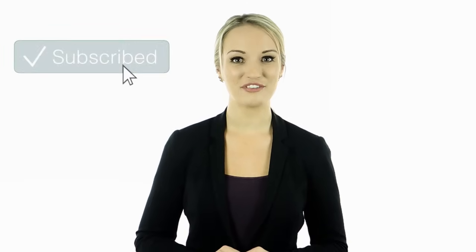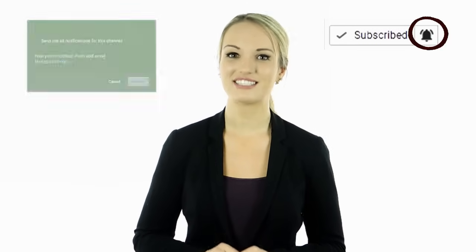Hey guys, this is Cassie. I hope you enjoyed this video — tell us in the comments below what you found to be the most interesting and why. If you haven't done so yet, make sure to hit the bell notification next to the subscribe button to stay up to date with all of our latest videos. Thank you for watching — I'll see you guys next time.